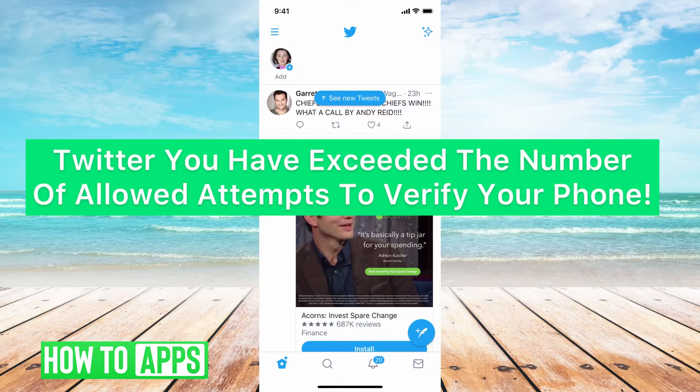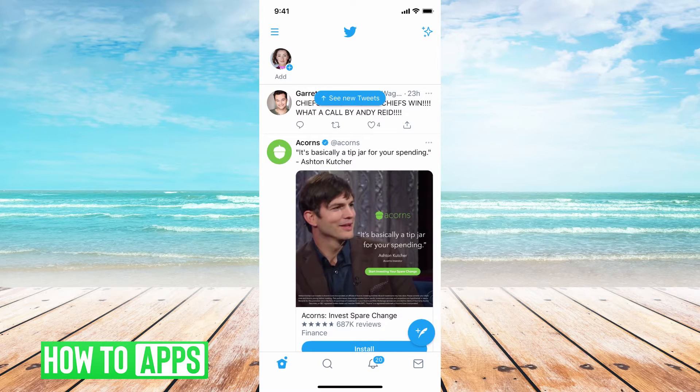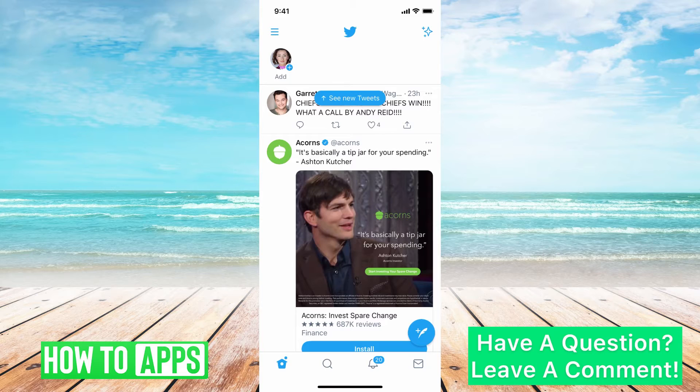Hey guys, this is Mikayla and today I'm going to help you with when Twitter says you have exceeded the number of allowed attempts to verify your phone. This is going to happen when you're trying to log in and it's not accepting your phone number more than three times in a very short amount of time.